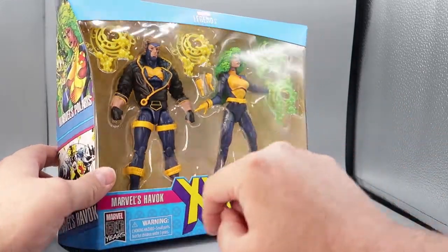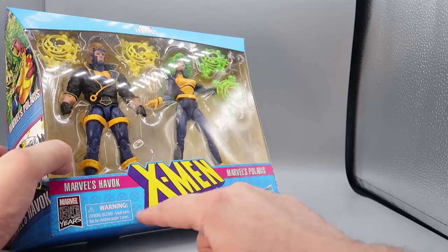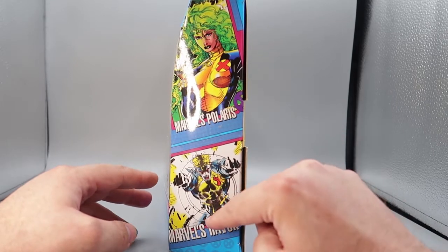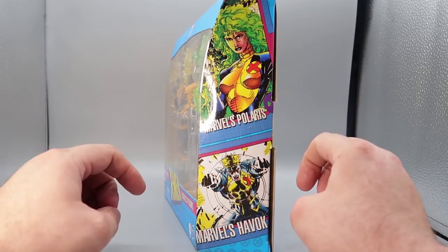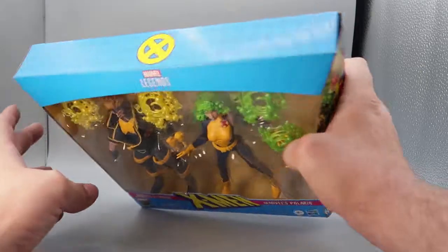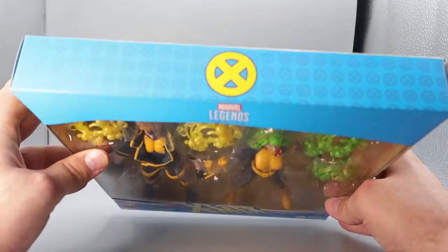You have Marvel Legends series here, Marvel's Havoc, 80 years plus, warnings, X-Men, Marvel's Polaris, 4 plus, and Hasbro. And on this side of the box, you have Marvel's Polaris and Marvel's Havoc. These two pictures come straight out of the 1990s trading card set, and that is really awesome. On the top of the box, you have a nice yellow X with a whole bunch of little blue X's in there.